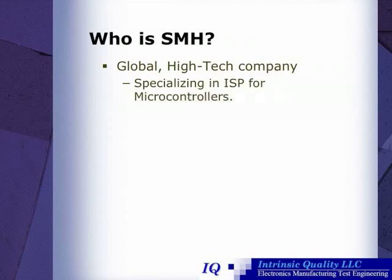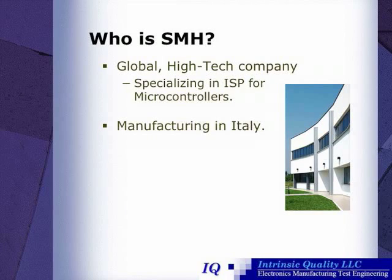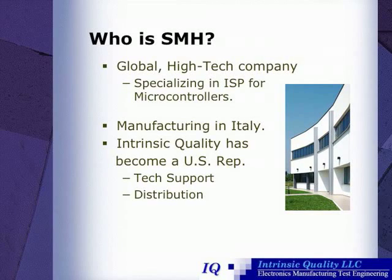So, who is SMH? Well, they're a global high-tech company that specializes in in-system programming for microcontrollers. Their manufacturing is in Italy, and Intrinsic Quality has become their U.S. representative, providing tech support along with distribution.